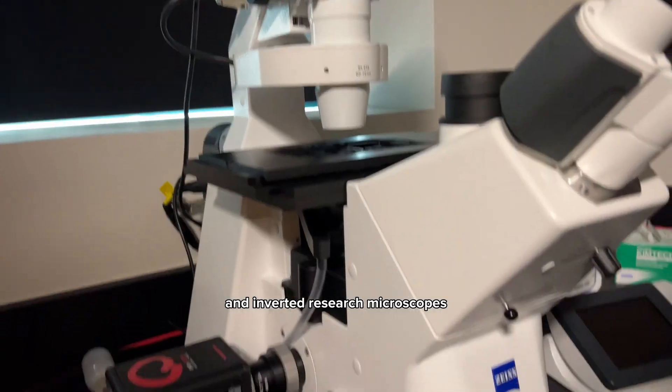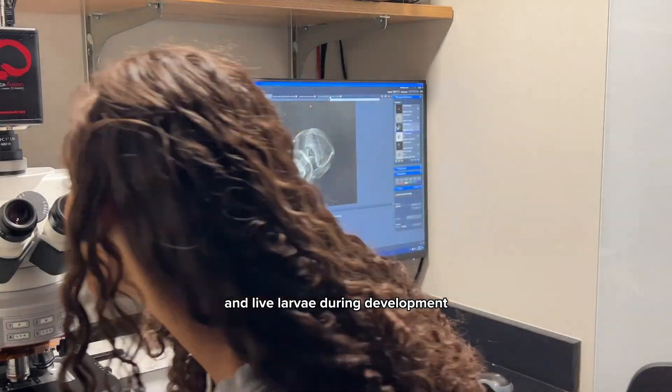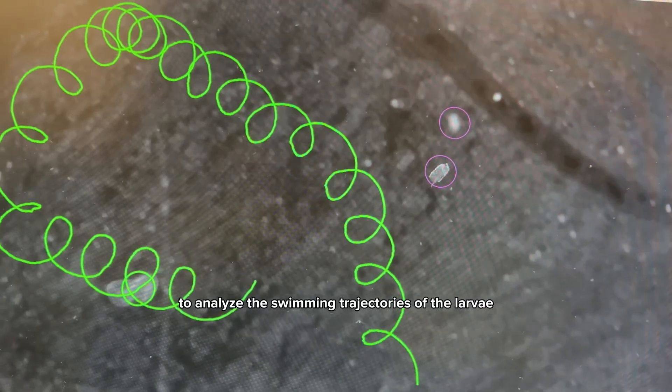Now we're heading to the microscope room, where we keep our upright and inverted research microscopes. I use these to produce images of both fixed and live larvae during development. We also have dissecting microscopes, which I use tracking software on to analyze the swimming trajectories of the larvae.